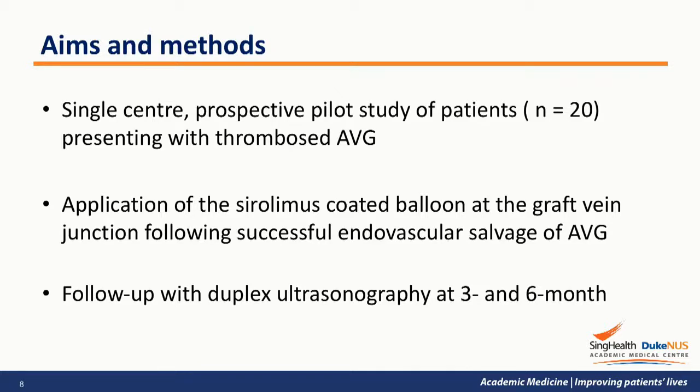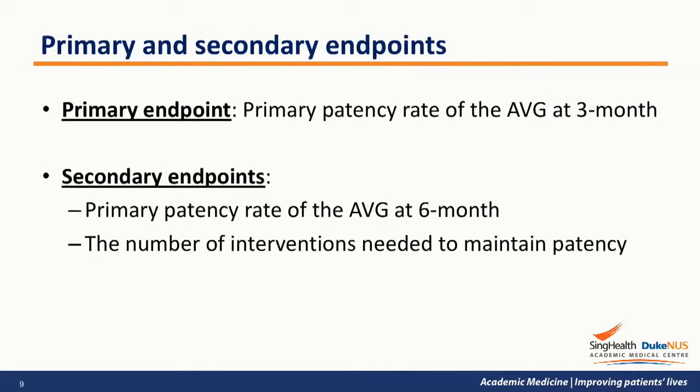Sirolimus-coated balloon was applied at the graft vein junction after successful endovascular salvage, and patients were followed up at 3 and 6 months with duplex ultrasonography. The primary endpoint was the primary patency rate of the AVG at 3 months, and the secondary endpoints were the patency rate at 6 months and the number of interventions needed to maintain patency during the study period.